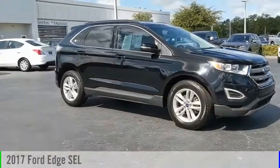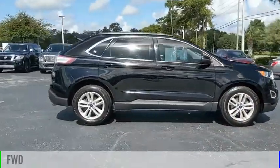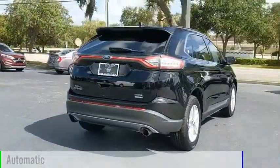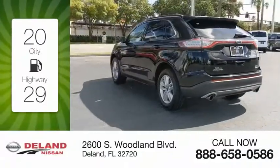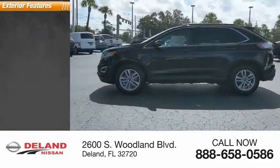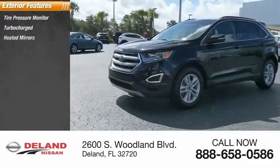Come test drive the 2017 Ford Edge. This vehicle is powered by a front-wheel drive four-cylinder 2.0 liter engine and comes with the automatic transmission. Great fuel efficiency saves you money by requiring fewer trips to the gas station. This vehicle has less than 70,000 miles.